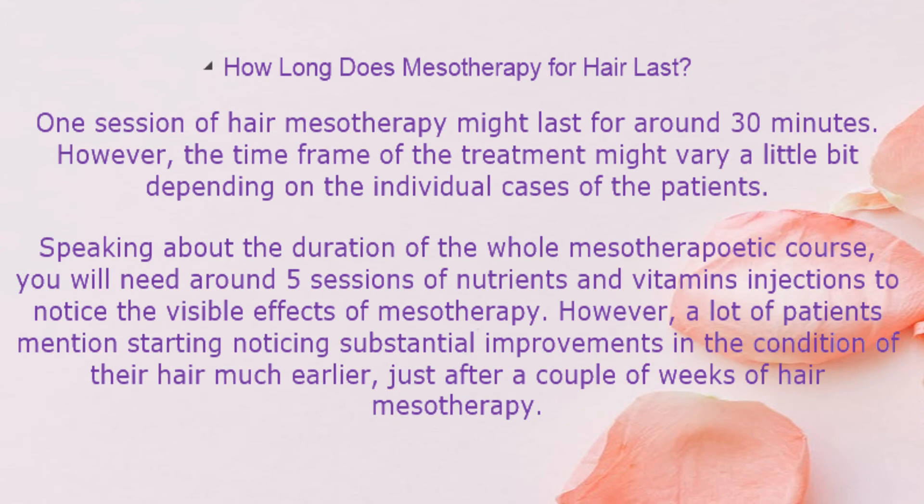How long does mesotherapy for hair last? One session of hair mesotherapy might last for around 30 minutes. However, the time frame may vary depending on individual cases. Speaking about the duration of the whole mesotherapeutic course, you will need around 5 sessions of nutrient and vitamin injections to notice visible effects. However, many patients report starting to notice substantial improvements much earlier, just after a couple of weeks of hair mesotherapy.